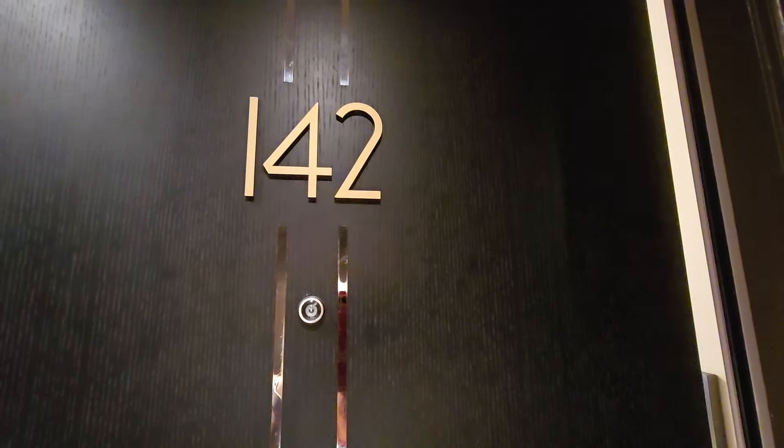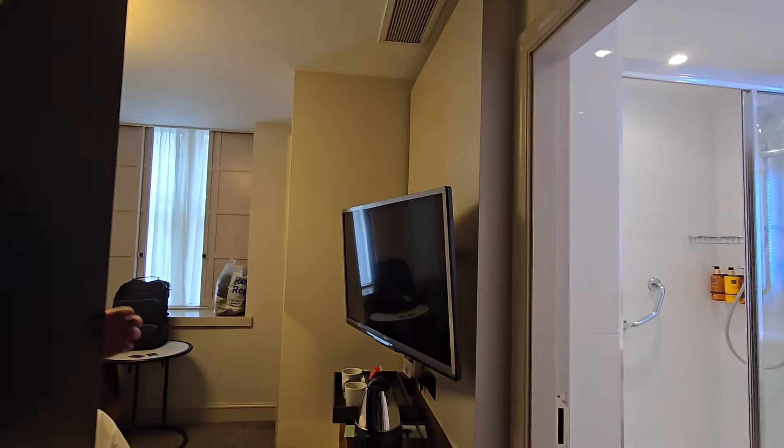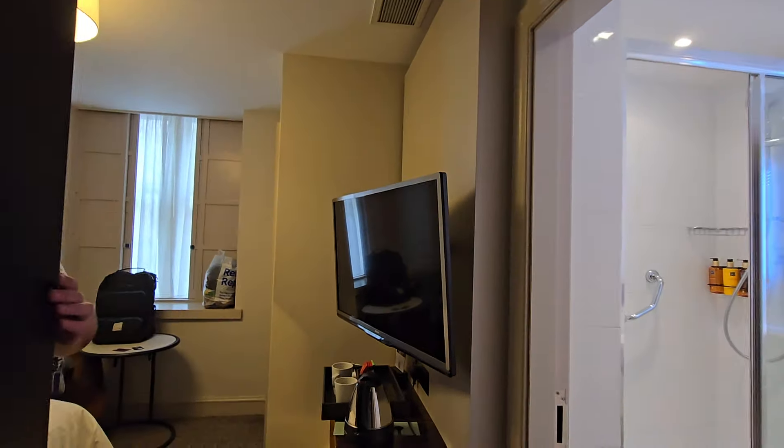We've been staying at the Strand Palace Hotel in London and we want to show you our classic double room and explain why we would never ever book this room again. But let's start with the positives.